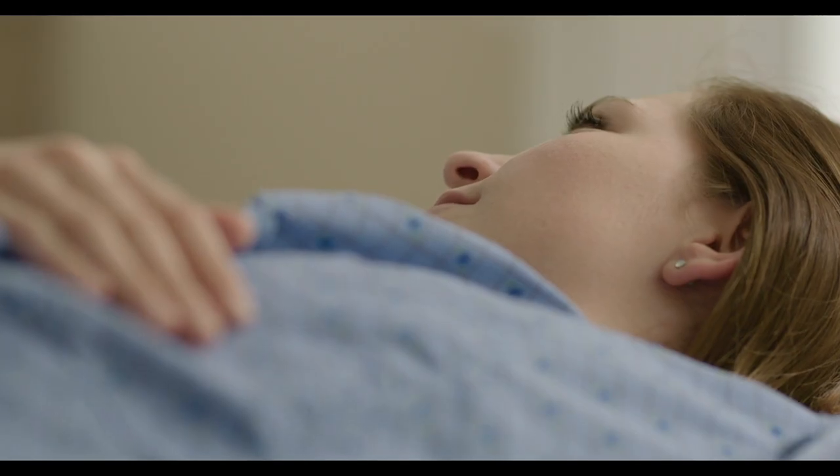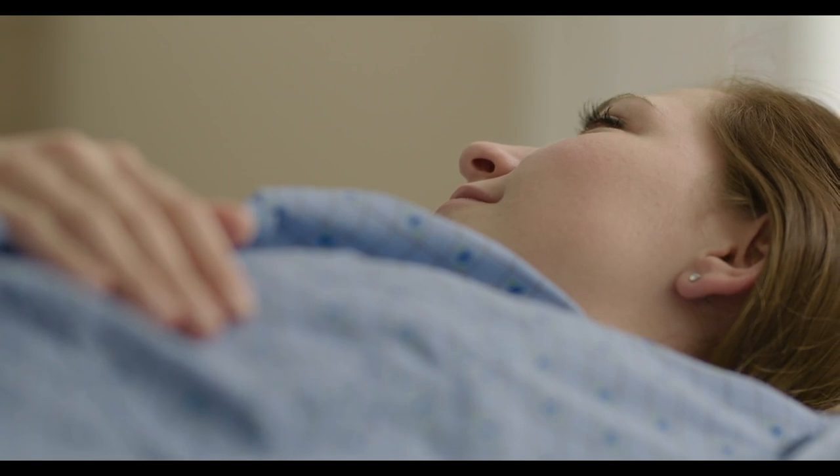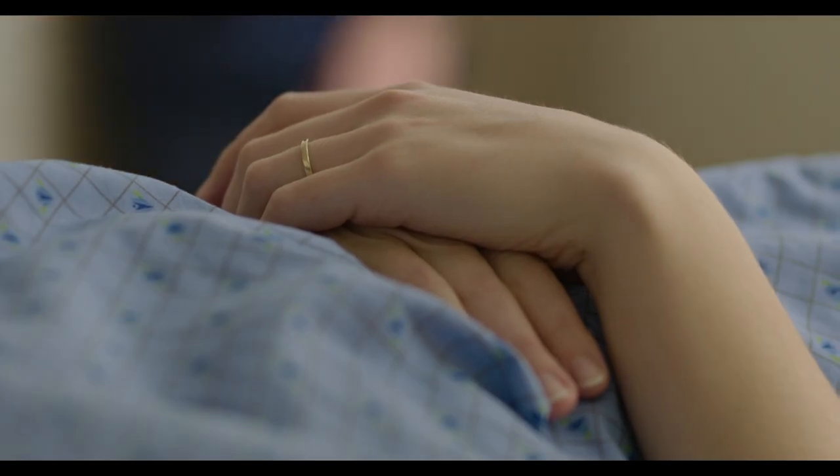We see about 50 to 100 patients a day in our radiology department. We have to be ready for anything at any time. We don't know what's going to come in through those doors.